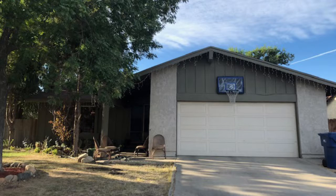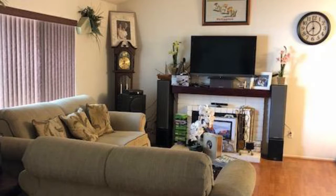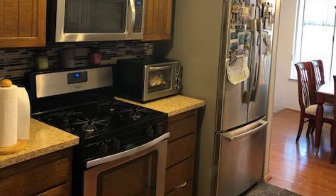It's a single-story home priced in the mid-200s with 1,440 square feet, three bedrooms, two baths, and a two-car direct access garage.